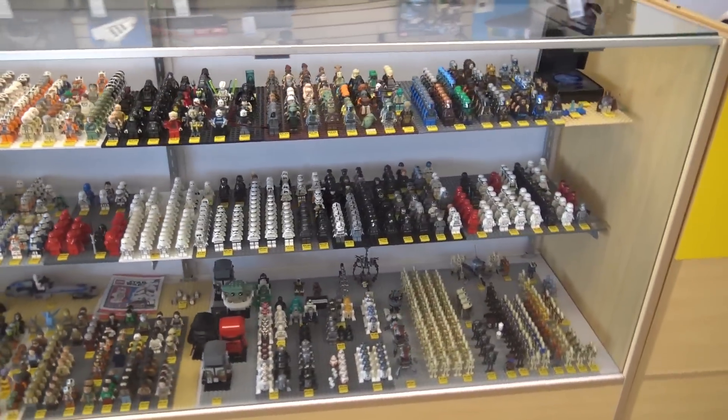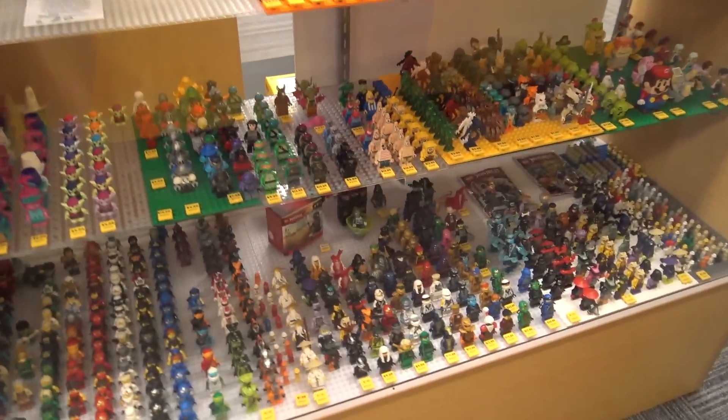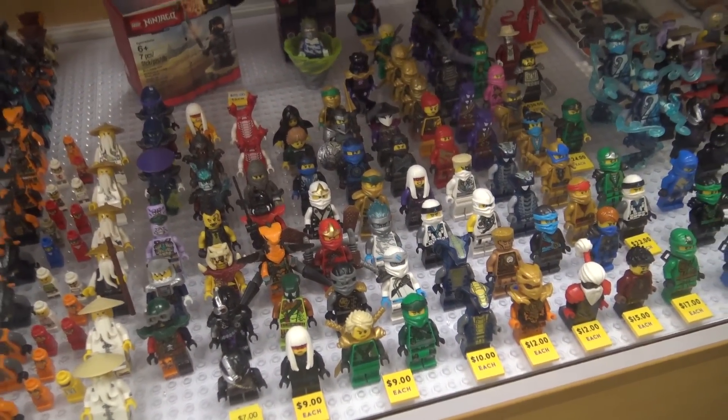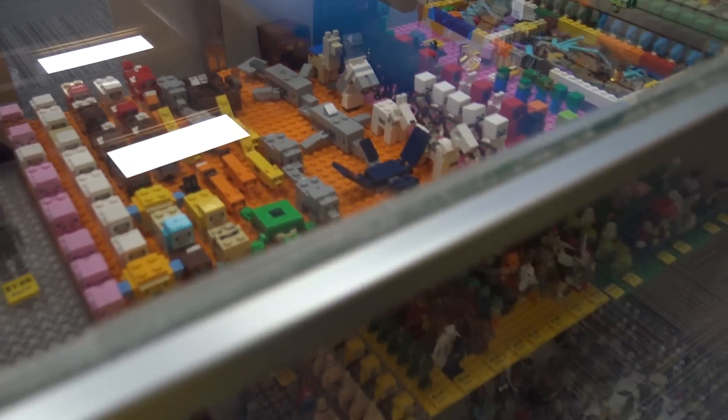There's one last section of minifigs we didn't touch on — Minecraft, which is super popular, and Ninjago down there, plus a bunch of other random stuff. You have to have your trolls and Teenage Mutant Ninja Turtles. There's a fan of every series out there here in Springfield, so it's fun to see who comes in looking for what.